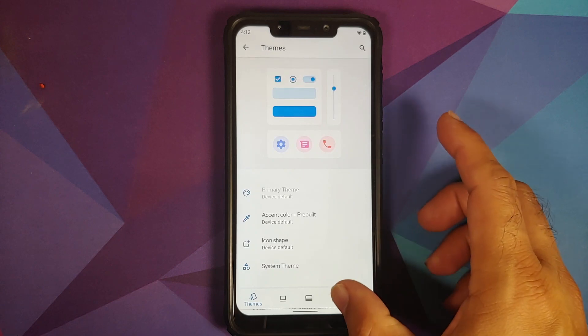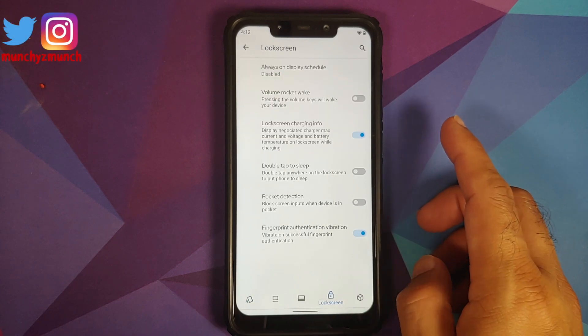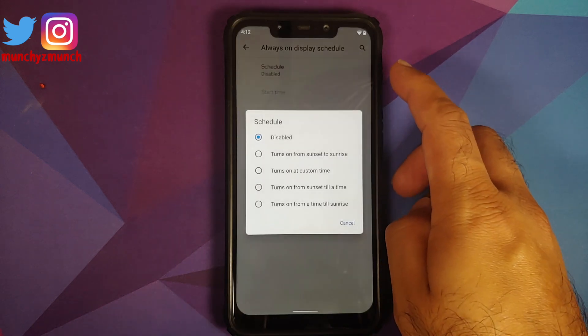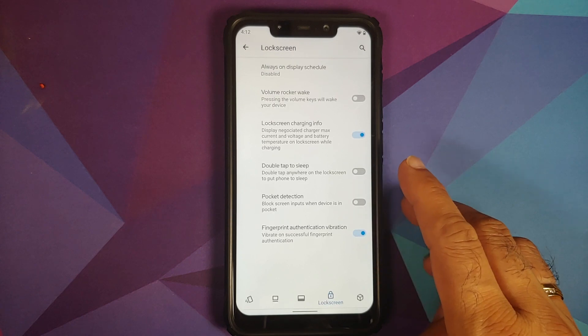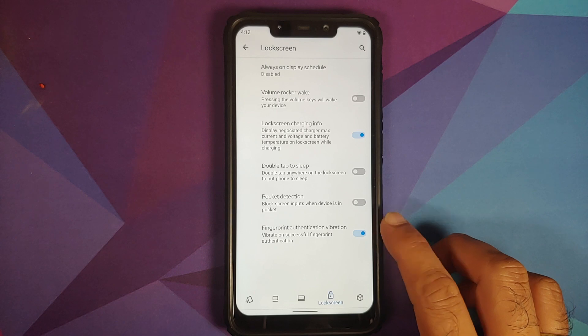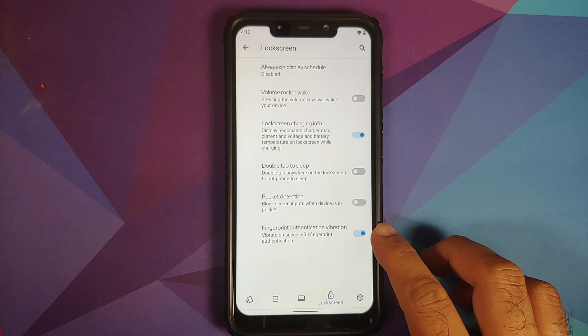Still in Fluid Customization, go to the fourth option which is Lock Screen. They have added always-on display schedule, so you can now schedule your AOD — and yes, POCO F1 Fluid ROM does have AOD enabled. They have also added a toggle for fingerprint authentication vibration, where the device vibrates on a successful fingerprint authentication.